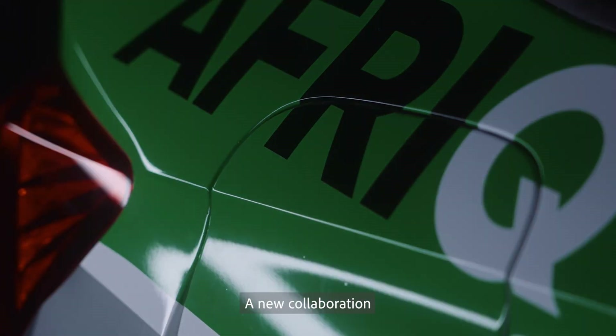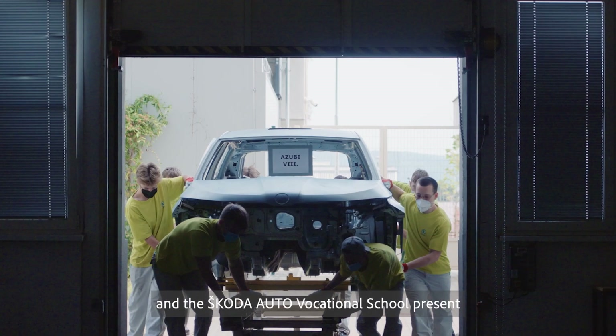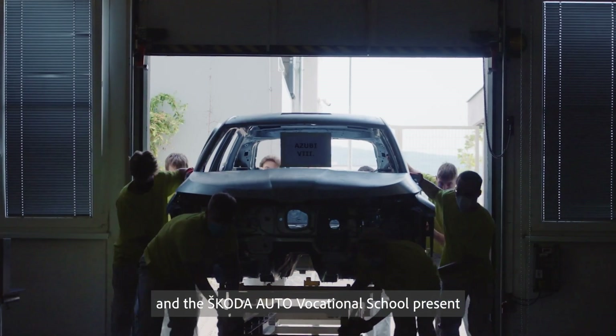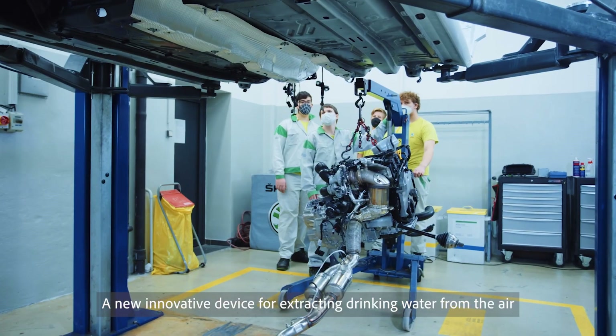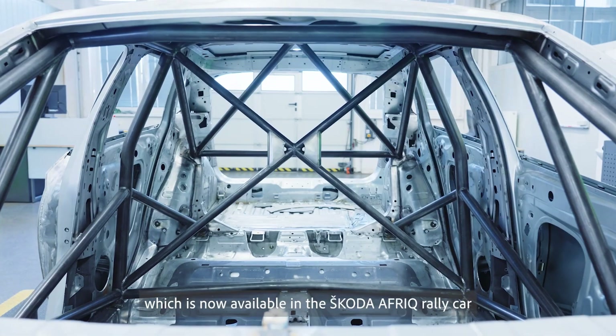A new collaboration: Watergen, Skoda Auto, and the Skoda Auto Vocational School present a new innovative device for extracting drinking water from the air, which is now available in the Skoda AFRIC rally car.